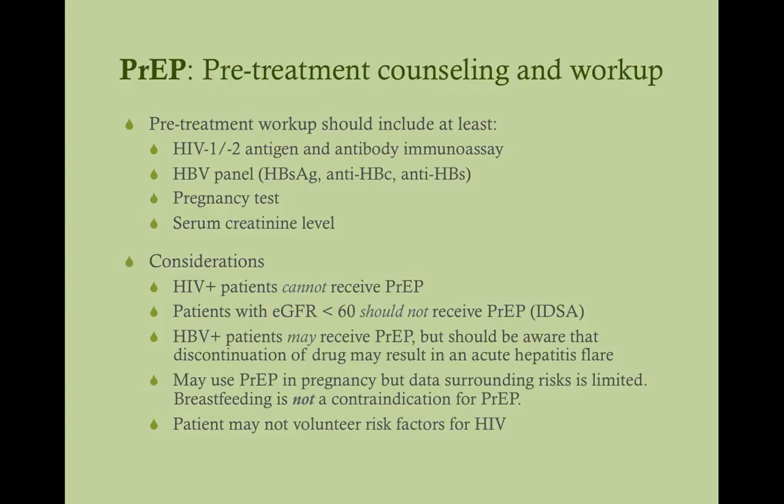The pre-treatment workup should include an HIV test — specifically the fourth-generation antigen-antibody immunoassay. You want to test for hepatitis B. For women, get a pregnancy test, because if they're pregnant, tenofovir has been associated with fetal bone issues and pregnancy loss. You also want a serum creatinine level because tenofovir can cause kidney problems. These four things are the minimum. Depending on the patient's history, you may also test for other STDs if their history suggests they could have them.